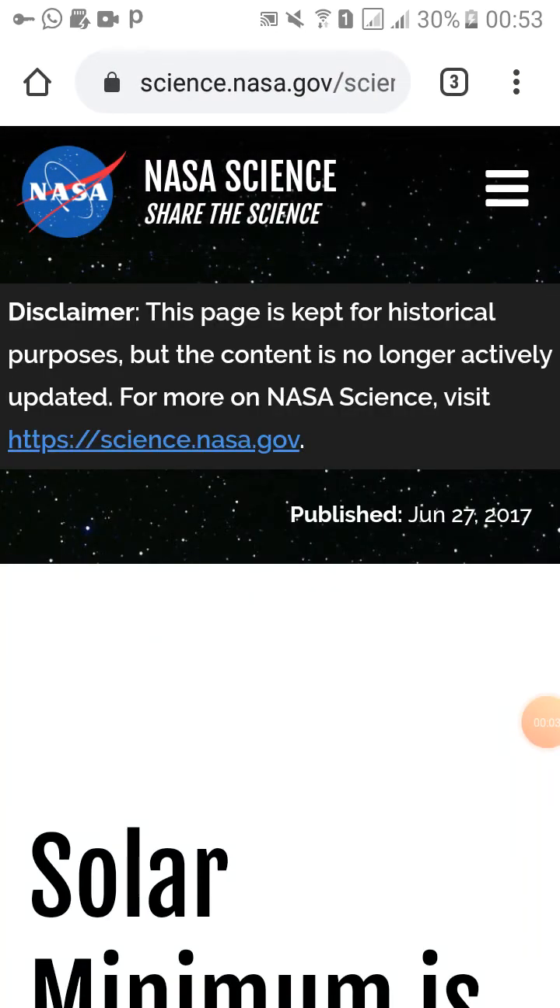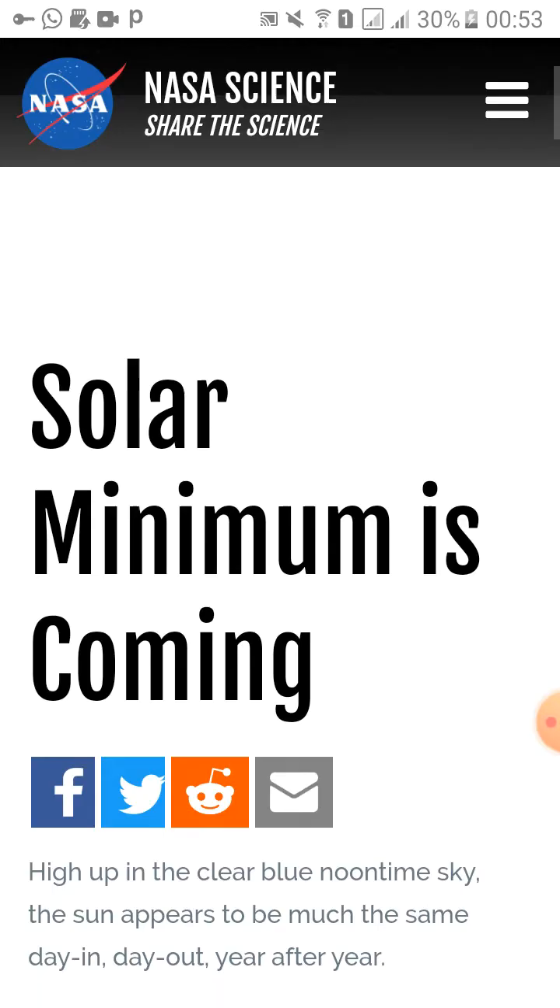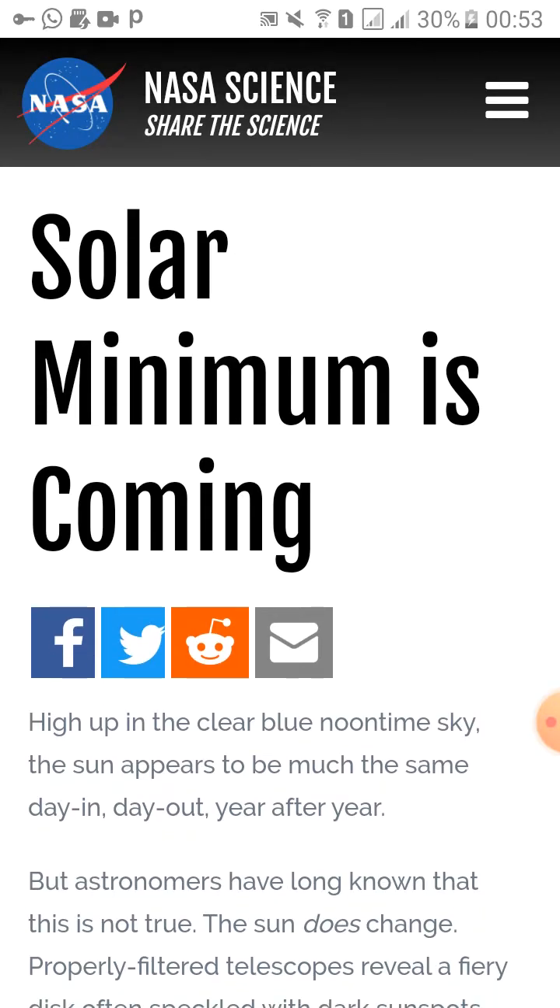Hi friends, today I am back with yet another scientific article that discusses the solar minimum. This morning I uploaded a video on Earth's magnetic field reversal, and solar minimum are closely related, so let's get into this article to find out in detail.